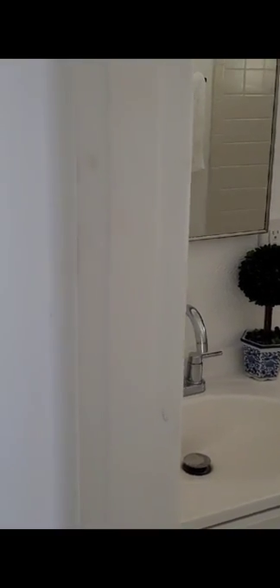The kitchen has been remodeled — new cabinets, new backsplash, new appliances. Both bathrooms have been updated.